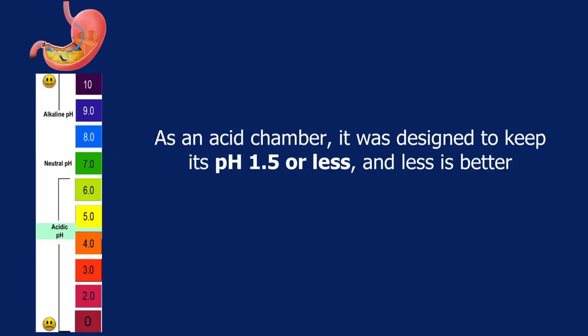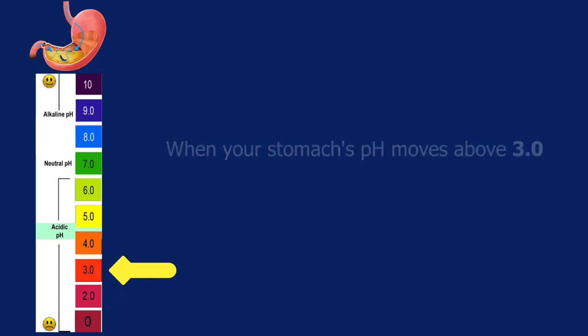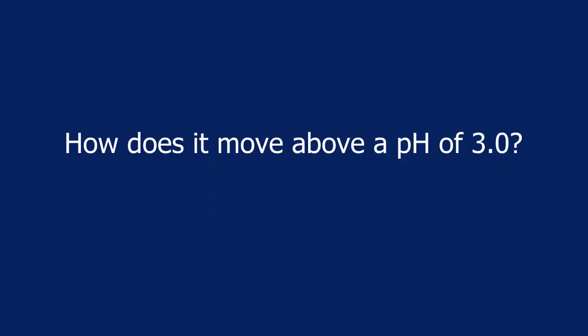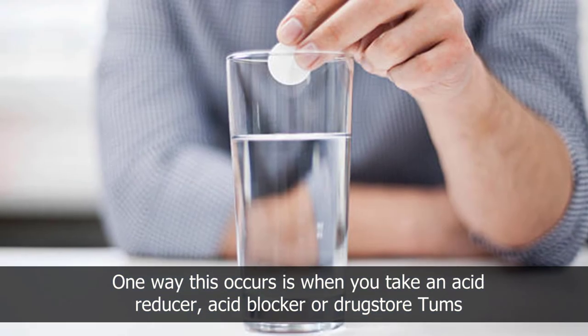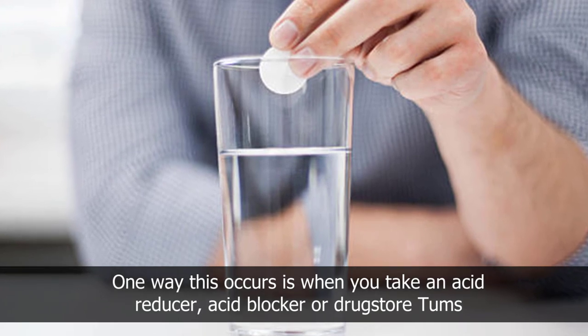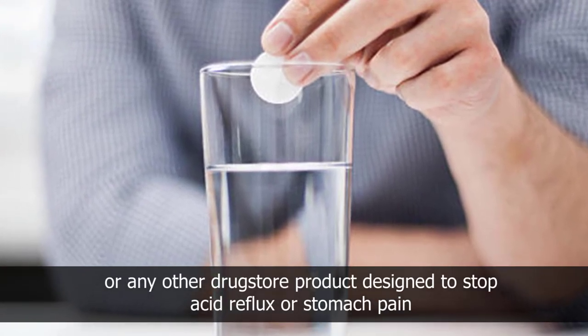As an acid chamber, your stomach was designed to keep its pH at 1.5 or less — and less is better. When your stomach's pH moves above 3.0, your stomach automatically produces more acid to bring the pH back down below 3.0. One way the pH moves above 3.0 is when you take an acid reducer, acid blocker, drugstore antacids like Tums, or any other product designed to stop acid reflux or stomach pain.